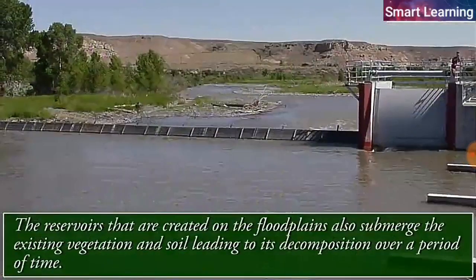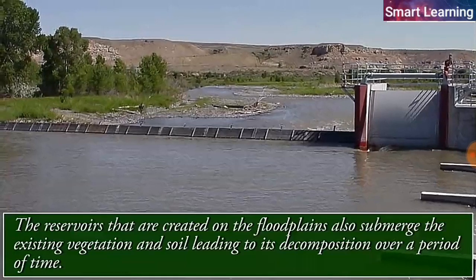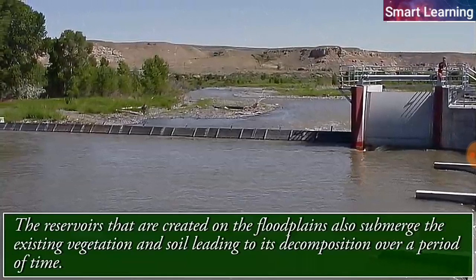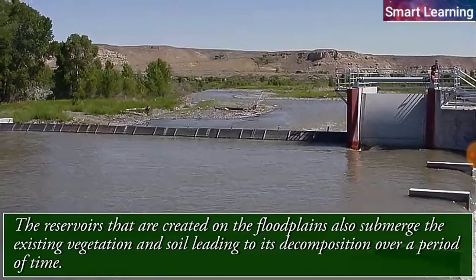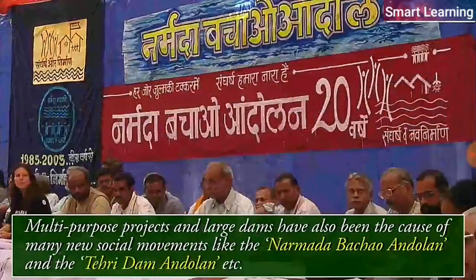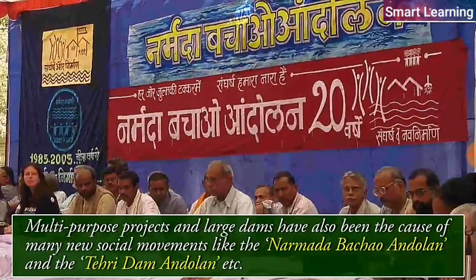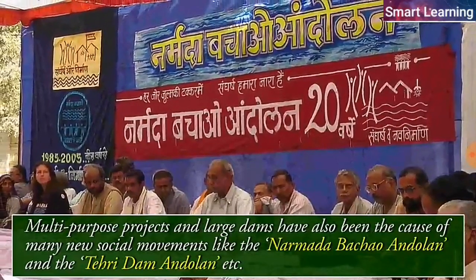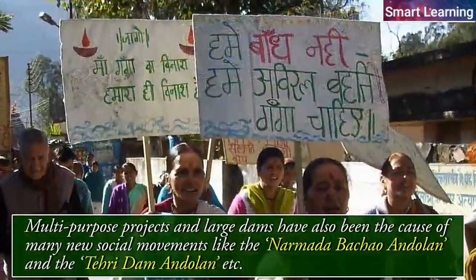The reservoirs created on the flat plains also submerge the existing vegetation and soil, leading to their decomposition over a period of time. Multi-purpose projects and large dams have also been the cause of many new social movements like the Narmada Bachao Andolan and the Tehri Dam Andolan.